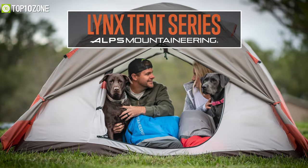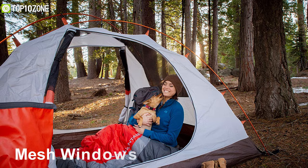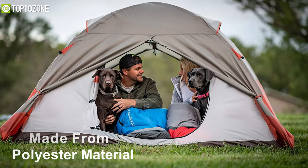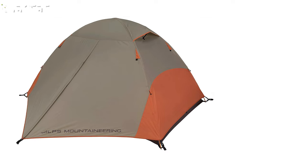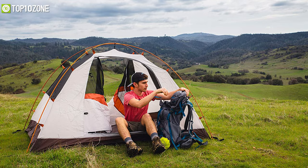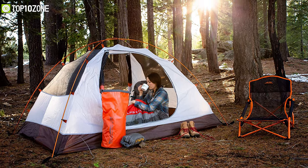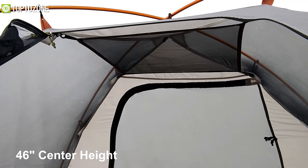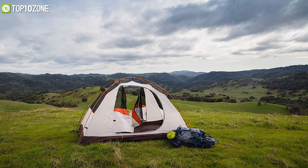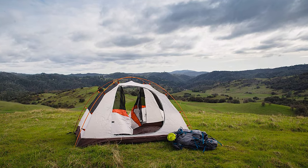The Links two-person tent from ALPS Mountaineering is an inexpensive and spacious tent ideal for trips on a budget. It has mesh windows all over for proper ventilation, while the rest of the tent is made from heavy-duty polyester material that can weather through the harshest conditions. The polyester rainfly resists UV damage, and the sealed seams combined with the coated flooring give the best weather protection. With 37 square feet of interior space and a center height of 46 inches, you'll also get an overhead gear loft and side mesh storage pockets to keep your most needed gear within reach.